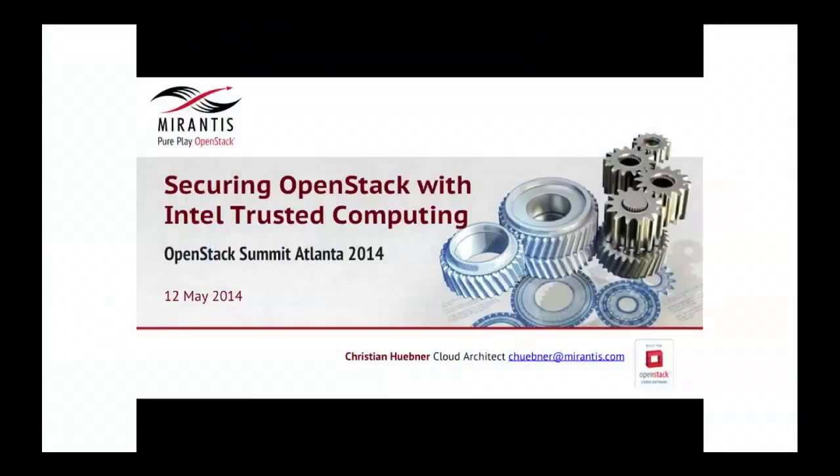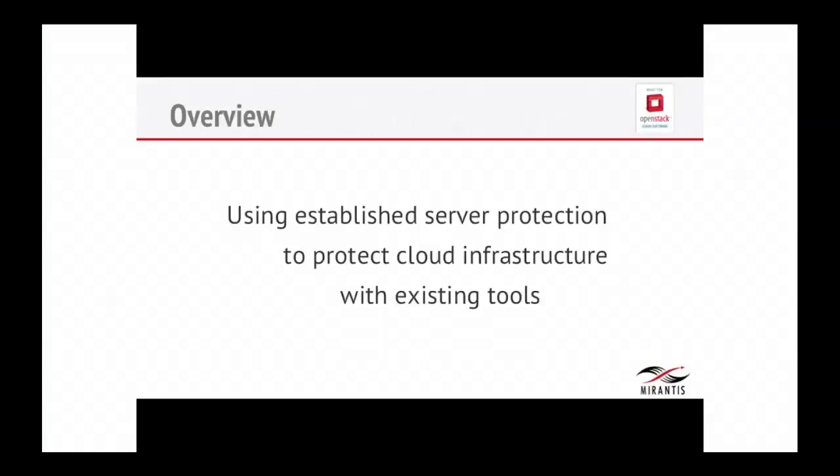We're talking about security, and in a bare metal environment, security usually involves an operating system, a BIOS, and a boot process, and there are certain ways to secure this. One of them is Intel Trusted Computing — Intel TXT — which originally was limited to bare metal infrastructure. What I want to talk about today is using that established server protection, Intel TXT, to protect cloud infrastructure — in our case, OpenStack — with existing tools. There's actually a way to use Intel TXT to secure your hypervisors and have OpenStack refuse to deploy workloads that require security onto hardware that does not provide it.